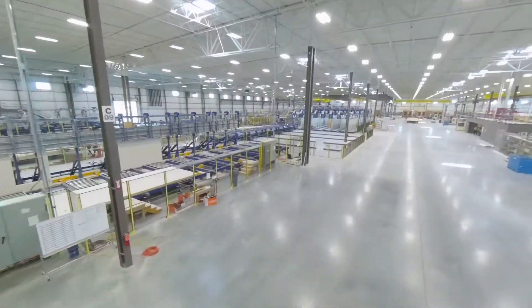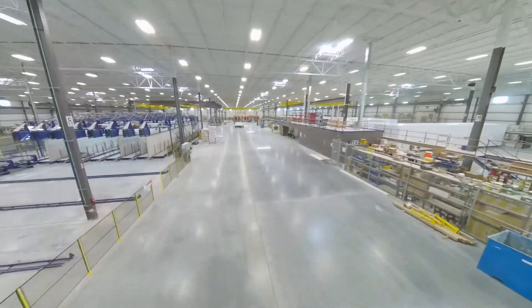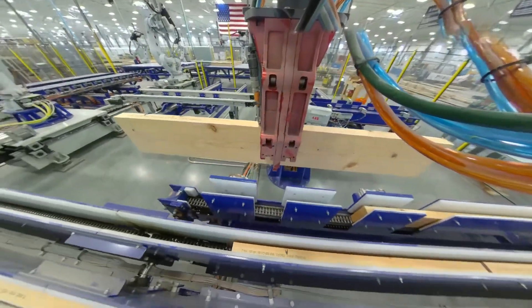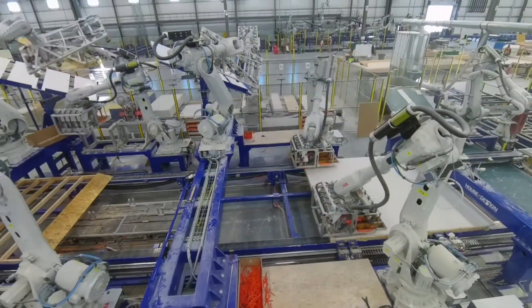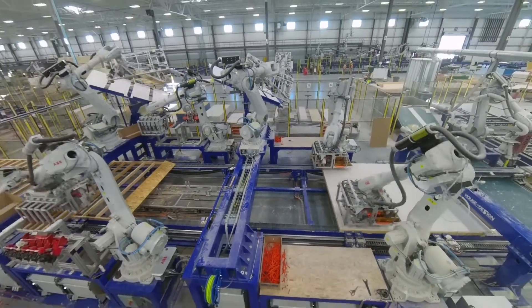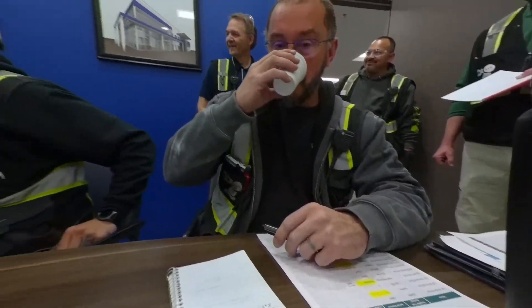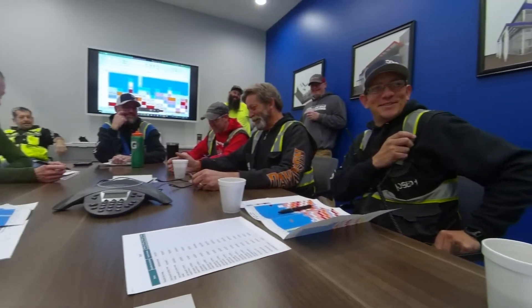Starting a career in manufacturing can be intimidating when the conversation is centered around automation. In automated manufacturing, technology does all the hard lifting. This leads to a safer, cleaner, more efficient process. Join an innovative and determined community dedicated to building a better, more efficient future.